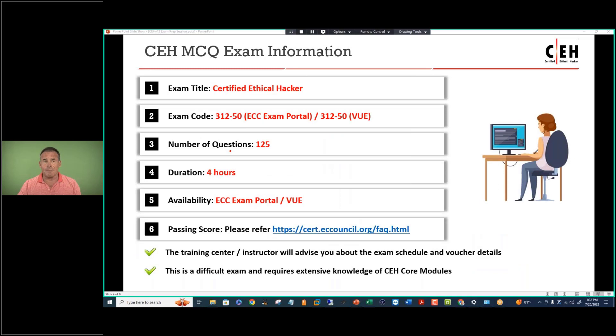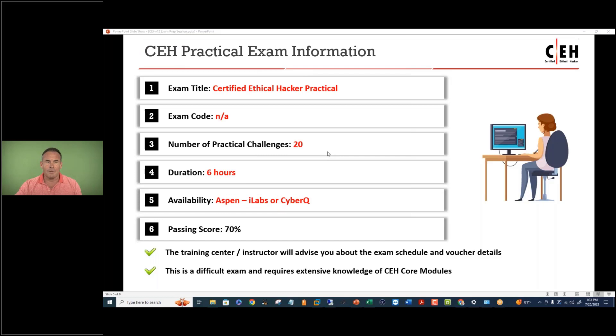A little bit on the multiple choice exam. There are actually two CEH exams: the practical and the multiple choice. When you pass the multiple choice, you become a CEH. It's 125 questions, you get four hours to take it, and you're going to take it online through the ECC exam portal. The passing score is a range from 69 to 84%, dependent on the exam form downloaded and the perceived difficulty of the questions. I prepare my students with a passing metric of 90% or higher.